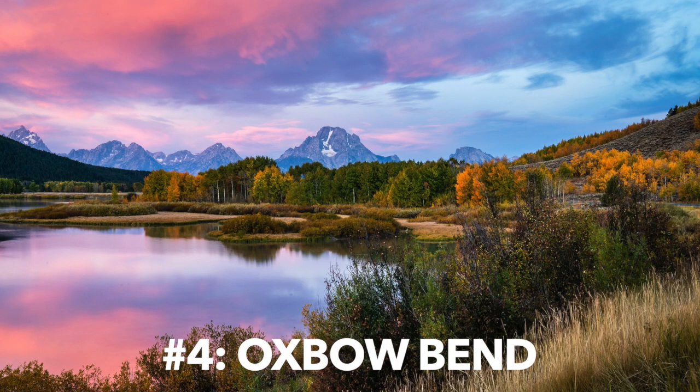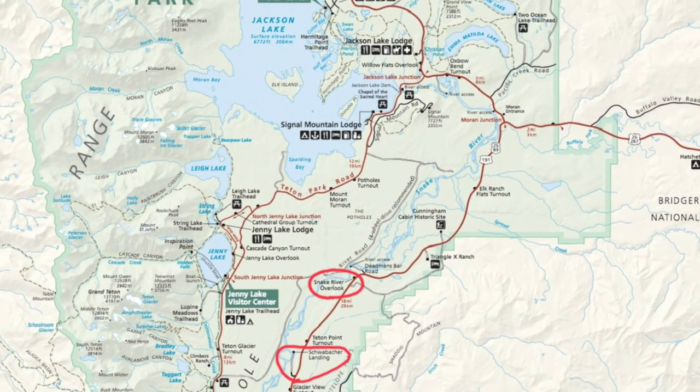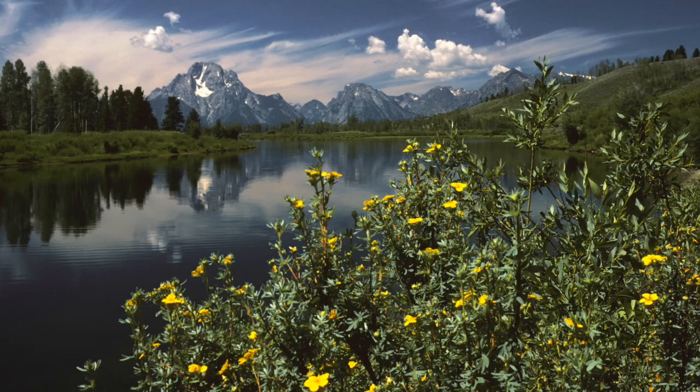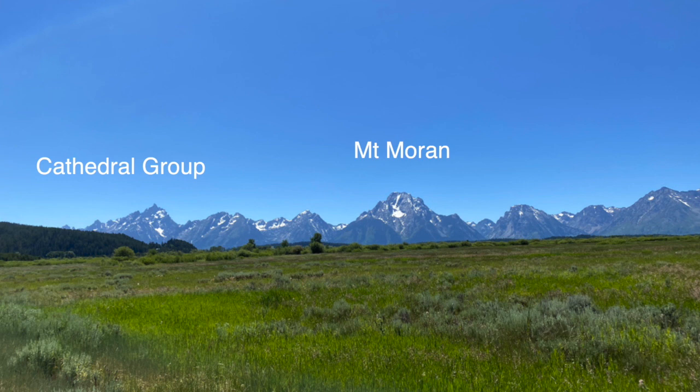Number four is Oxbow Bend. People really like this one because you again have the Snake River in the foreground and you can get the reflection of the Tetons in the background. This is on the northern end of the park, so the angle is a little different. You'll be surprised how the angle of the mountains changes their look. In particular, you can get the image of Moran Peak in the background, which is just north of the Cathedral group — a slightly different view. It's a really popular area.